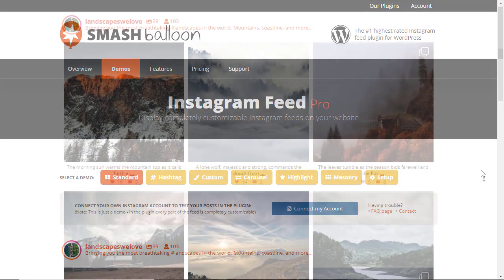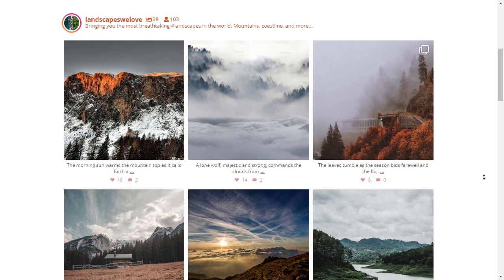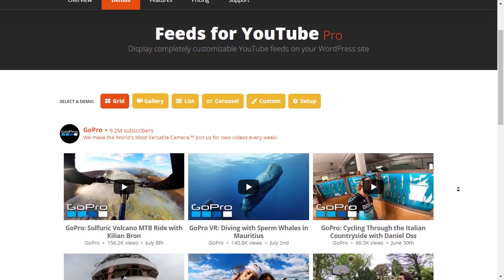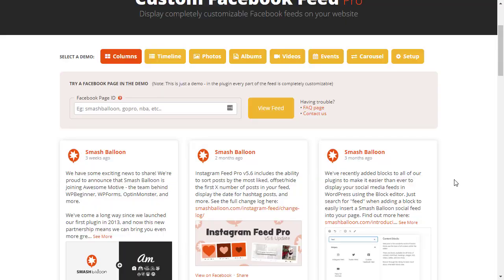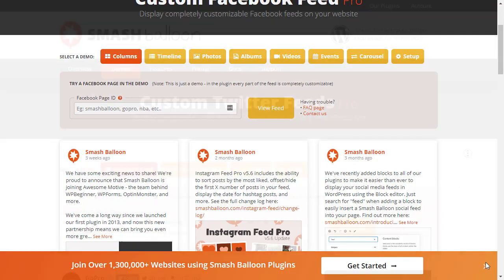Just like email newsletters, growing your social media following is important for your brand or website. Smash Balloon makes it super easy to set up and integrate your social media followings from Twitter, Facebook, Instagram, or YouTube.